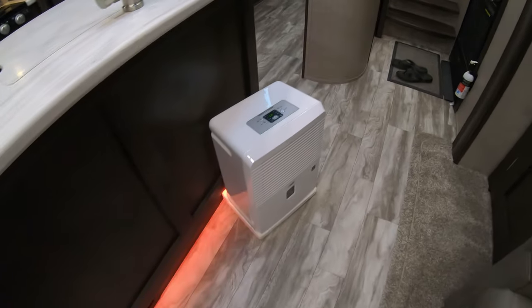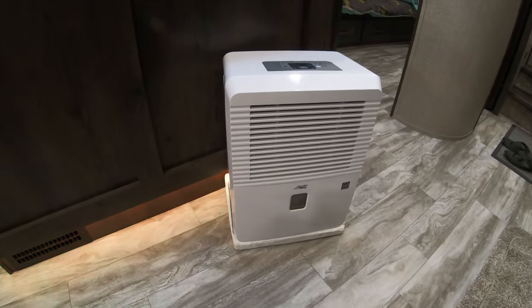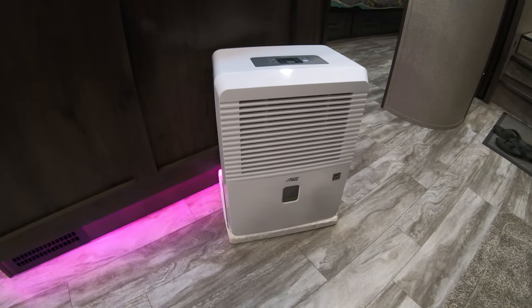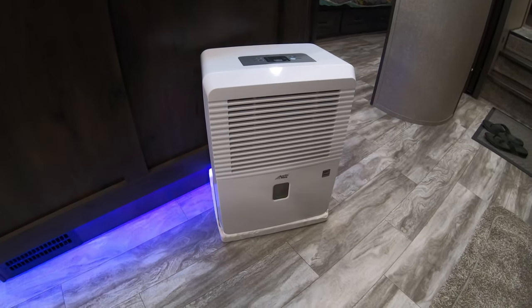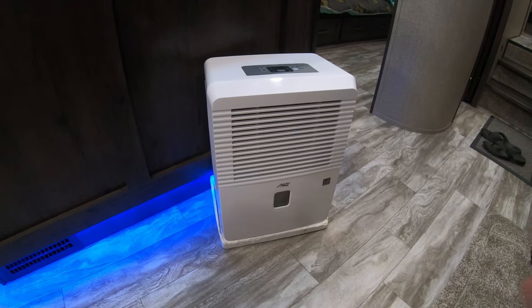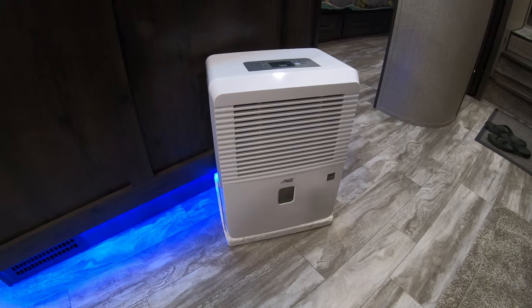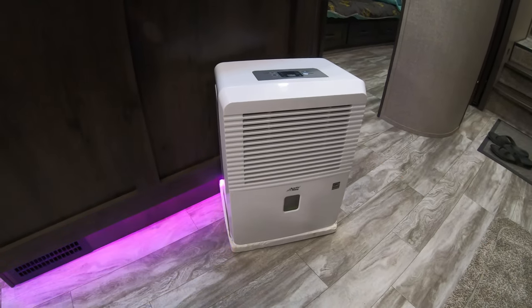This right here is a must: if you have a camper with access to shore power, I highly recommend always running a dehumidifier. It takes out the smells, takes out the moisture, and eliminates condensation. If it's really cold you can't help but get condensation on your windows, but on a cool night with it warm inside, this will keep the condensation off your windows.